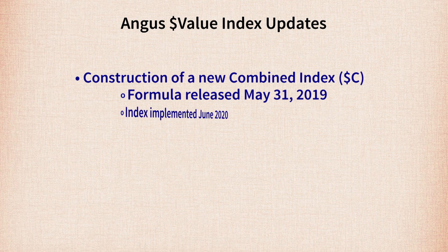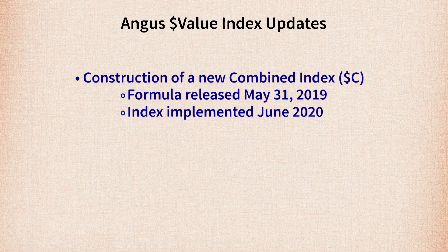A year from now, at the end of May or June 2020, the plan is to release Dollar C as an official value, calculated on all animals at that time. If you have additional questions about Angus indexes, all this information is available at angus.org/indexes, or you can contact AGI staff to find out more about these new tools.